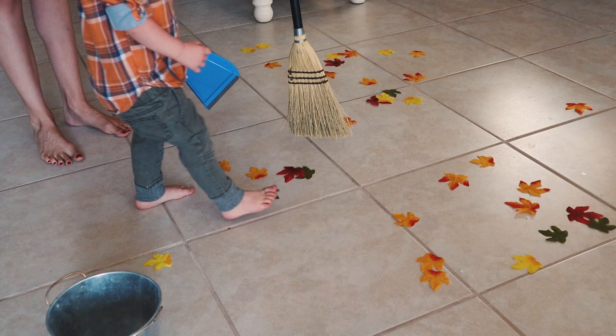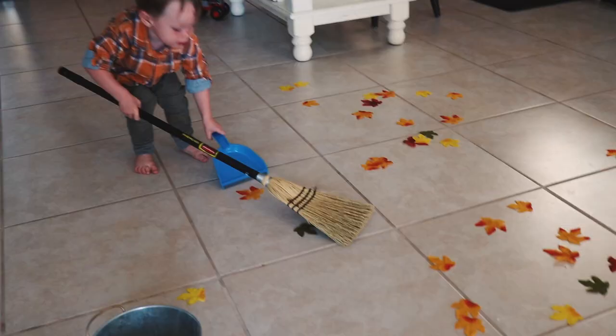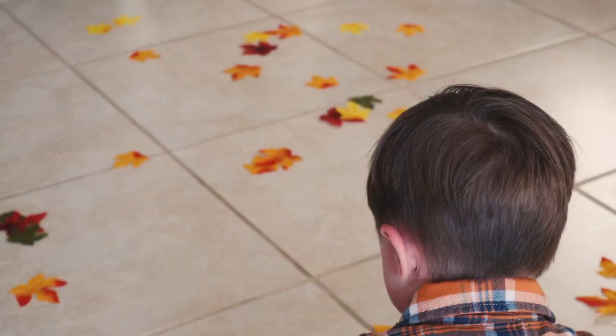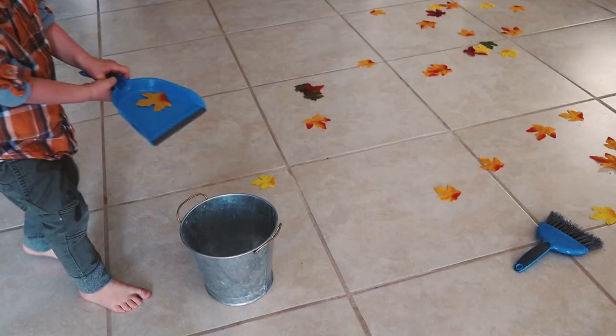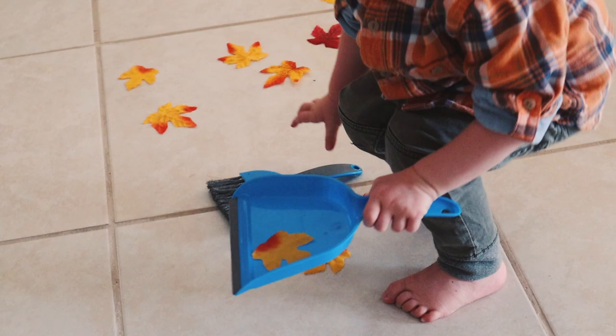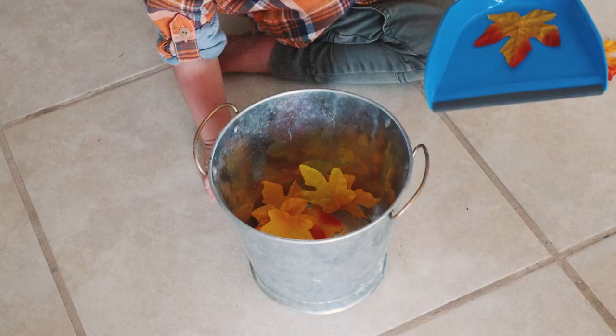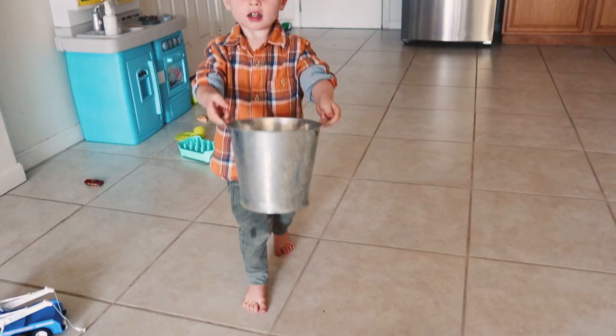He liked the broom on the tile a lot better. First I used a kid-size broom, but then I got out this little tiny broom with a dustpan from the Dollar Tree, and this is what he enjoyed the most — scooping the leaves into his little dustpan and then putting them into the bucket. He had a lot of fun with this activity.